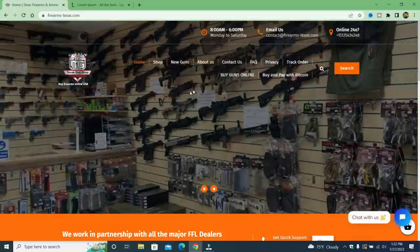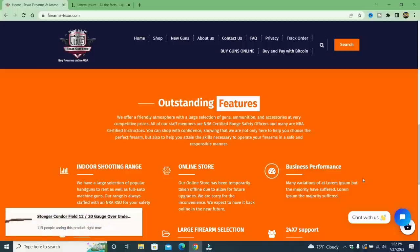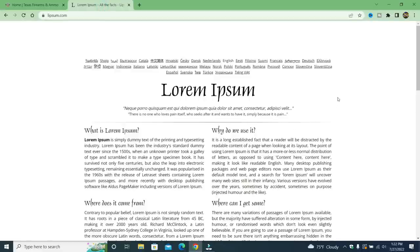Another thing I want to show — under 'outstanding features,' under 'business performance,' it has many variations of lorem ipsum: 'but the majority have suffered.' Lorem ipsum! I went to lorem ipsum — it says 'it is a long established fact that a reader will be distracted by the readable content of a page when looking at its layout.' That placeholder text is right there on their website.